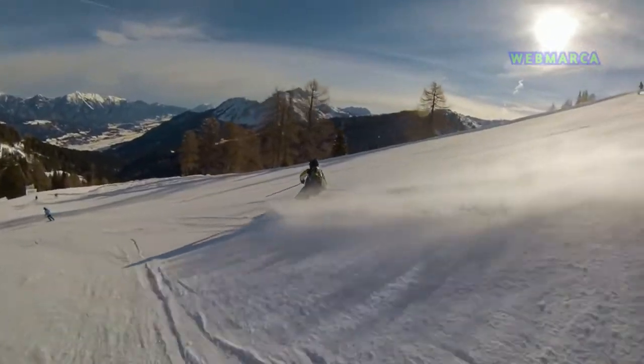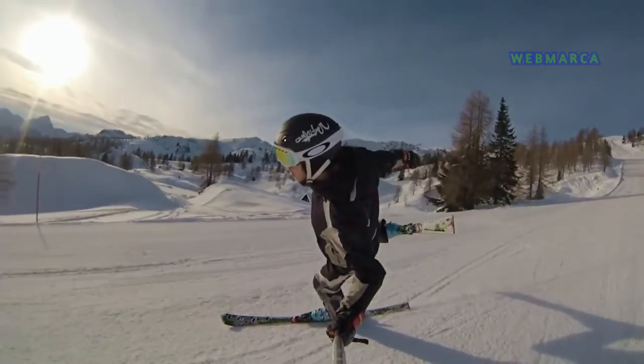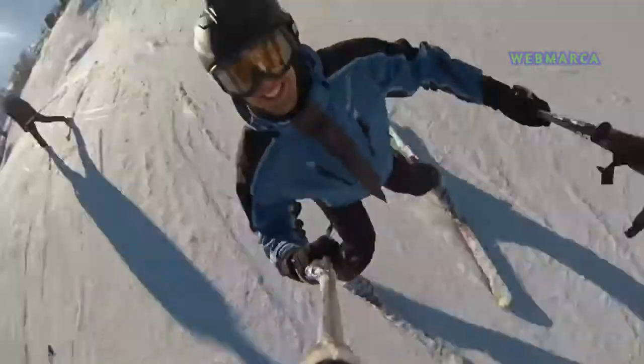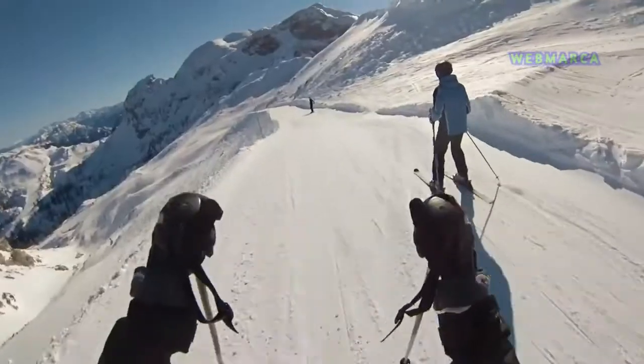These battery mitts are guaranteed to provide powerful warmth and comfort while riding, skiing, hiking, fishing, hunting, snow ice skating, or other work activities in cold weather. Far infrared carbon fiber heating elements cover the whole back of the hand and wrap around the tips of the fingers.